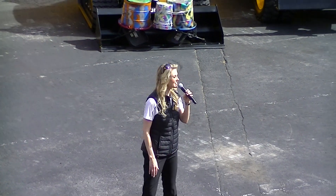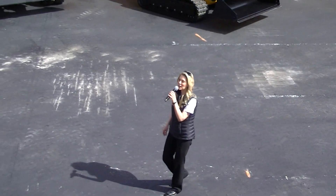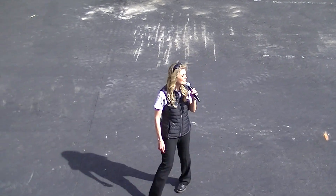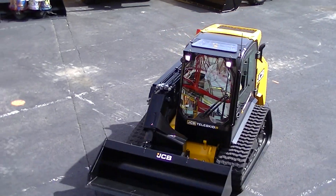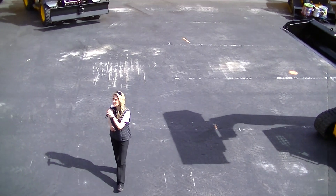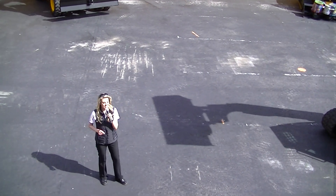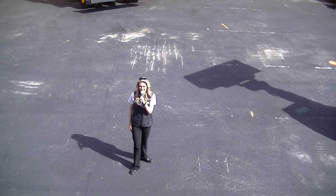JCB is pleased to introduce the all-new Teleskid. It is the world's first and only telescopic skid steer and compact track loader. The compact track loader model 3TS-18 has a rated operating capacity of 3,600 pounds retracted and 1,600 pounds extended at 35% of the SAE tipping load.